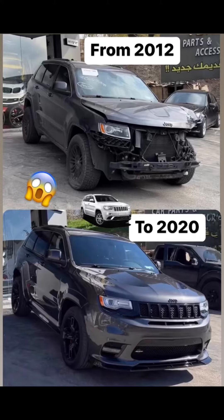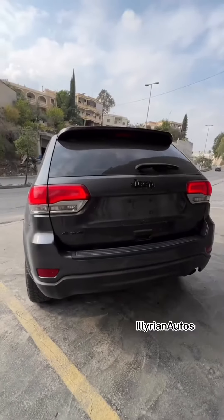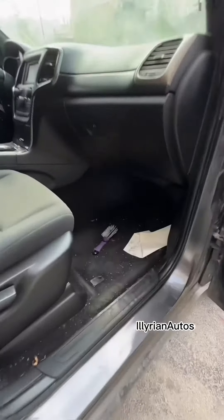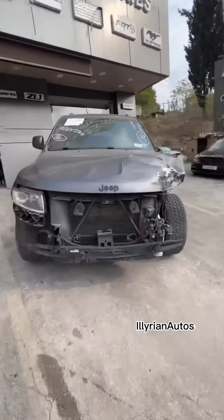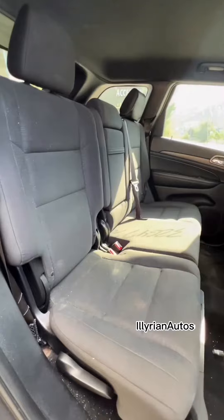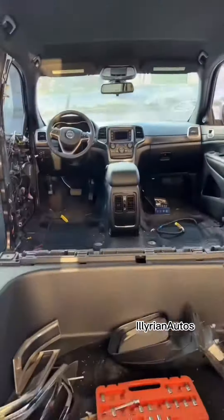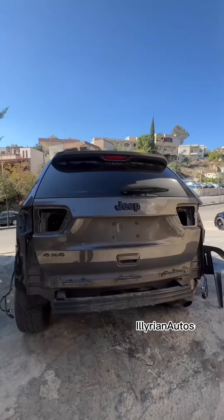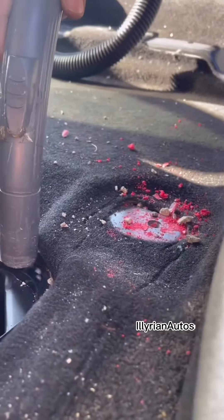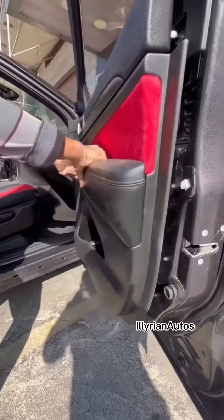Jeep Grand Cherokee 2012 wrecked, upgraded to 2020 Trackhawk. It took 10 hours to build it.